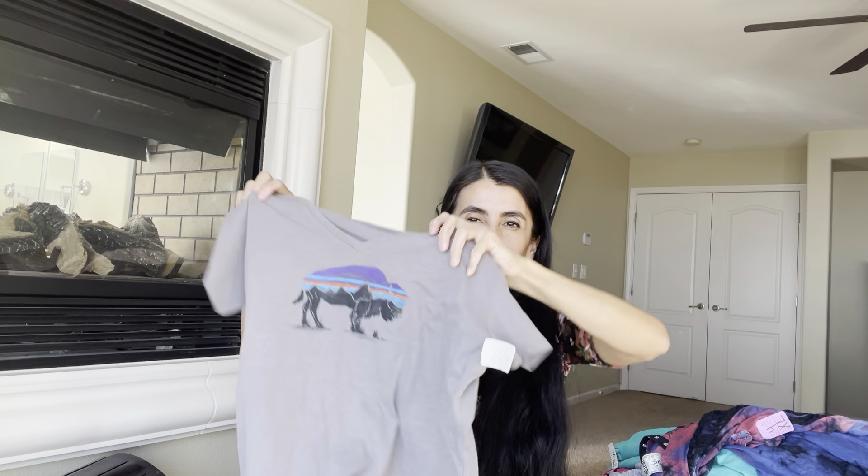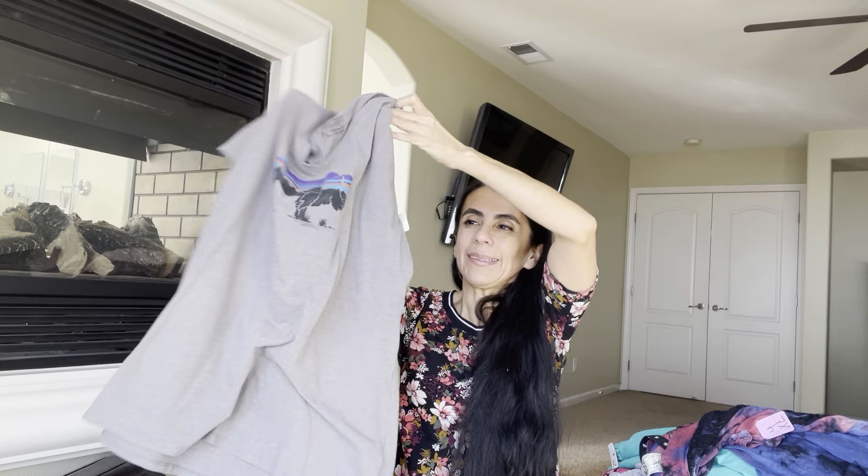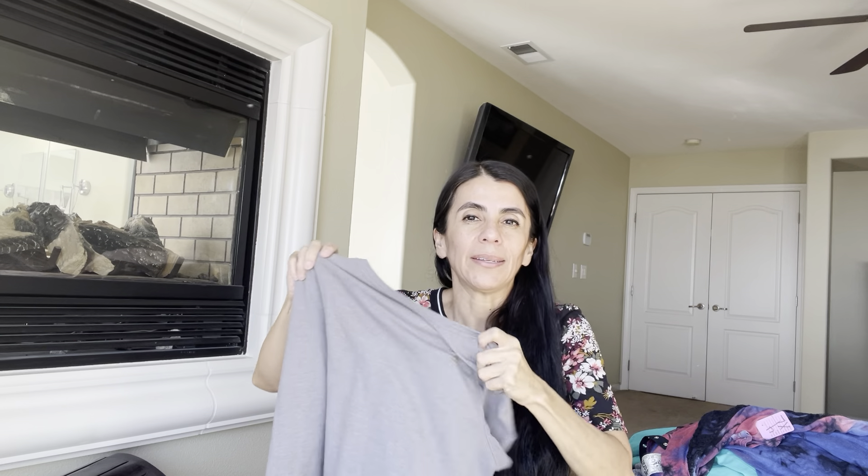The next is a Patagonia t-shirt. I don't normally pick this up because it's not substantial, but I've done a couple of Posh shows already and I'm planning to do a Patagonia show, so for $3.50 I picked it up with my Posh show in mind. Just a cotton tee, women's extra large.